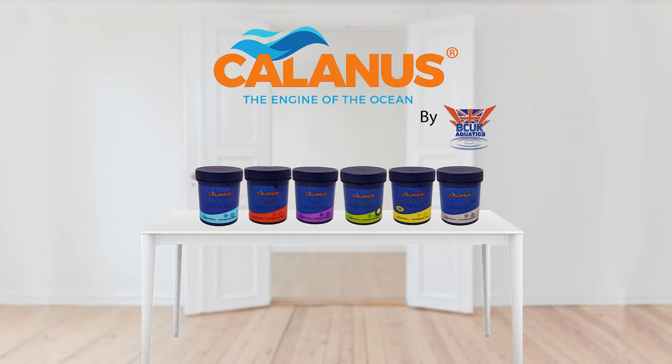Calanus is available now from all good retailers. Pop into your local store today and ask for Calanus by BCUK. For more information, visit our website.